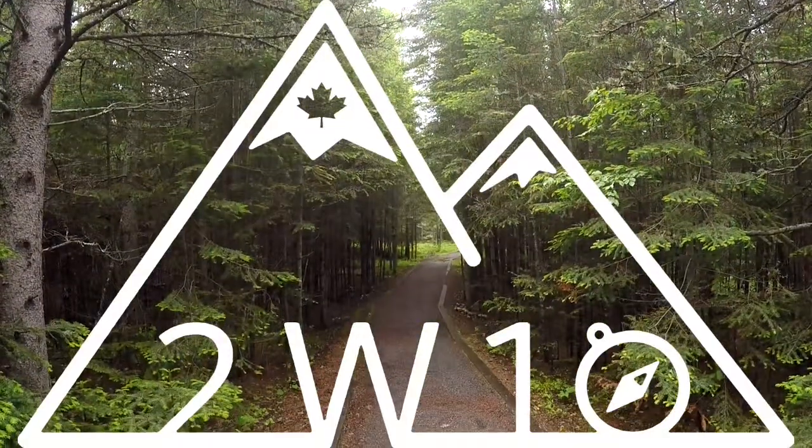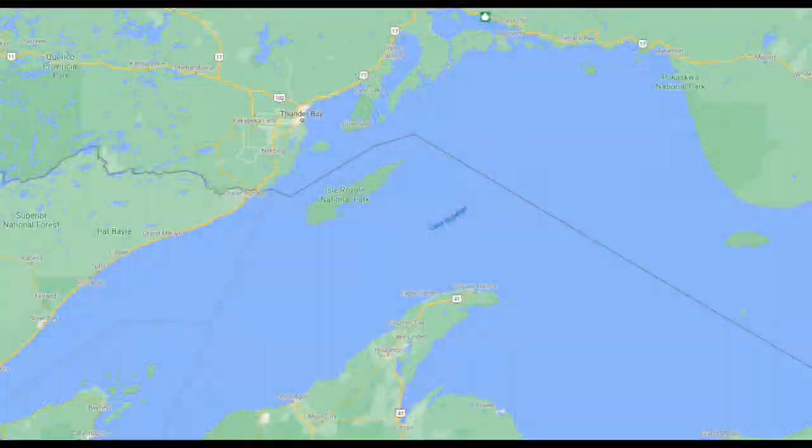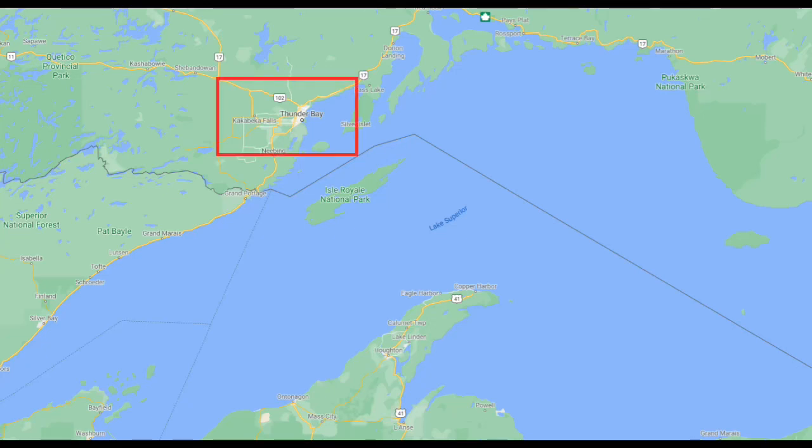I'm at the Caycabaca Falls Provincial Park in Ontario, just west of Thunder Bay, a town that resides on the north shore of Lake Superior.